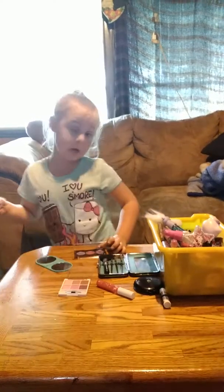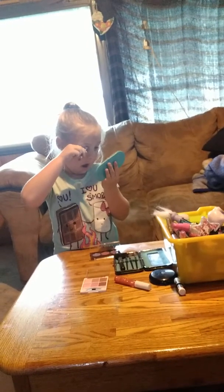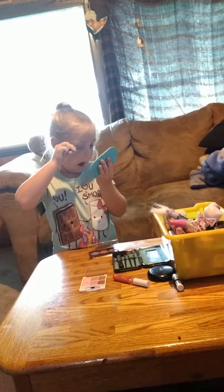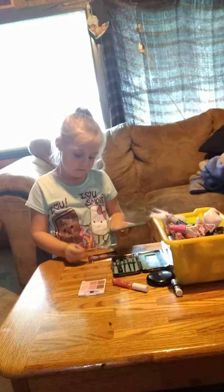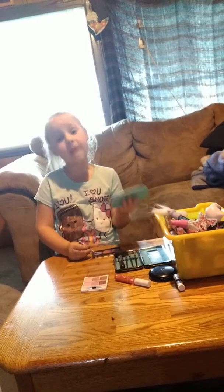Did I look good? Okay, let me figure out which side. It's kinda hard. This side — Mom!